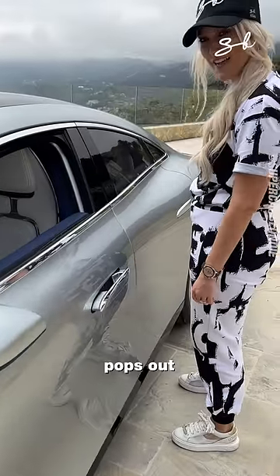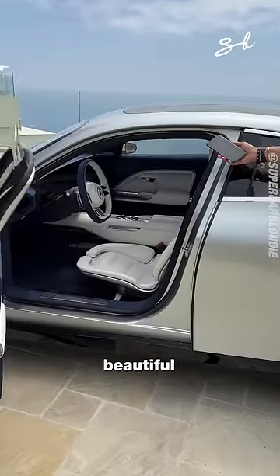Now come inside with me. It pops out — open her up. This is your beautiful interior.